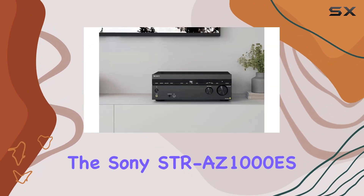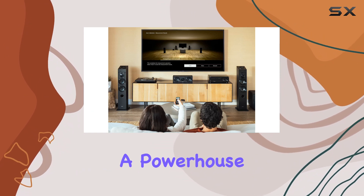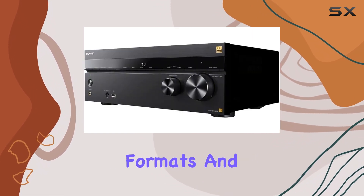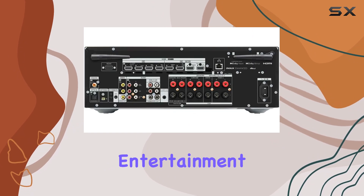In summary, the Sony STR-AZ1000ES 7.2 CH 8K AV receiver is a powerhouse for audio and video enthusiasts. With its advanced features, support for the latest formats, and integration with Sonos, it offers a truly premium home entertainment experience.